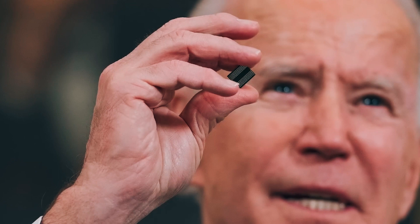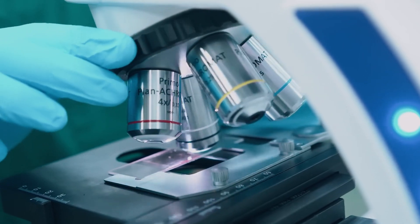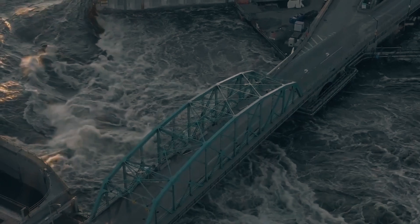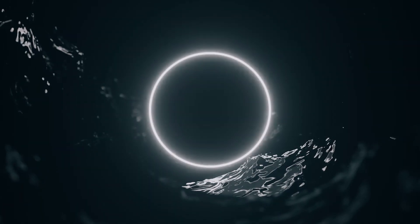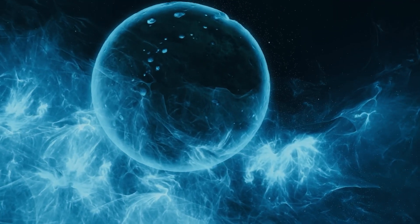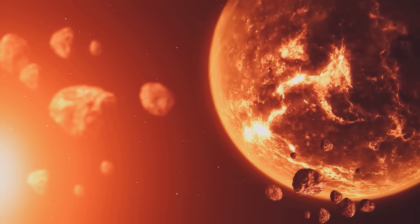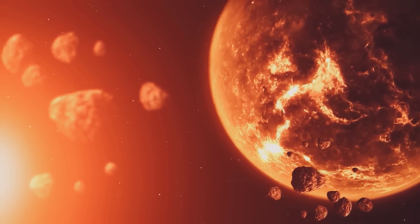We've barely scratched the surface of what this incredible technology can do. Think of nanobots working alongside super-smart AI to predict and resolve environmental crises and help us explore the universe like never before — from creating new climate systems on other planets to making climate change a thing of the past. The possibilities are literally endless.